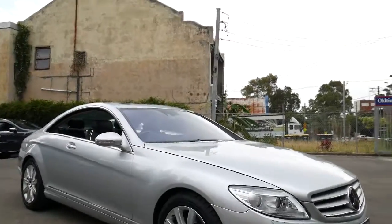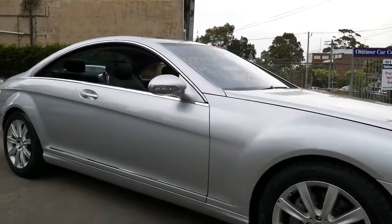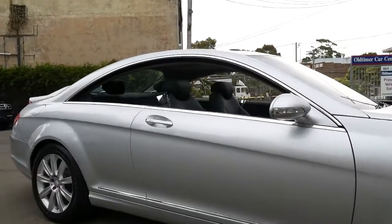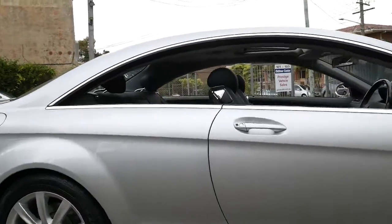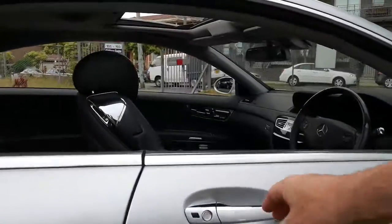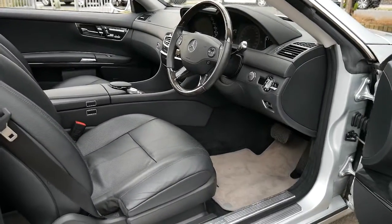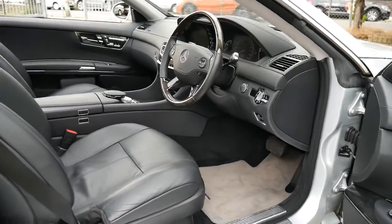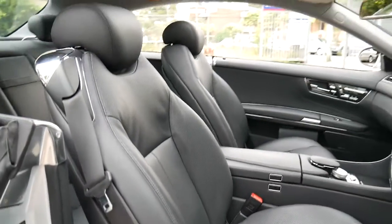It's an absolute pleasure to take the time to show you this gorgeous looking 2009 flagship CL500 pillarless coupe from Mercedes-Benz. In 2009 we're getting towards the end of this exact series — in 2011 and probably late 2010 it came out with a new one, the only difference being LED running lights.